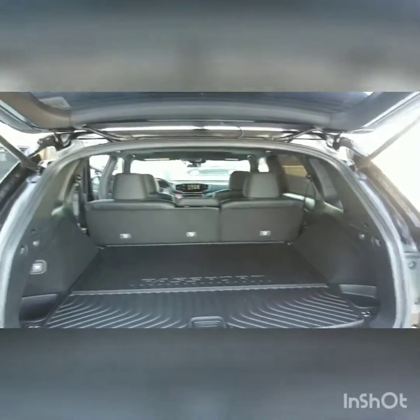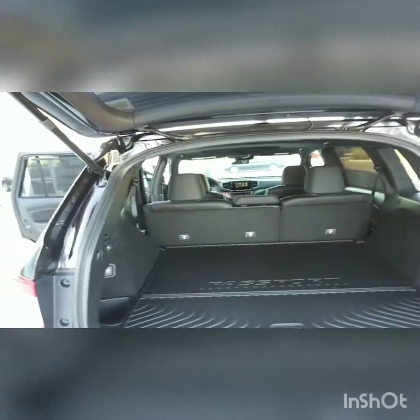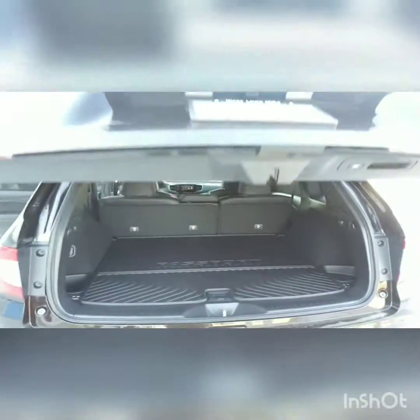My name is Richard Honeycutt here at Hill Country Honda. Feel free to give me a call at 210-574-8249. Looking forward to helping you with your 2019 Honda Passport EXL. Hope you enjoyed this video. Thank you.